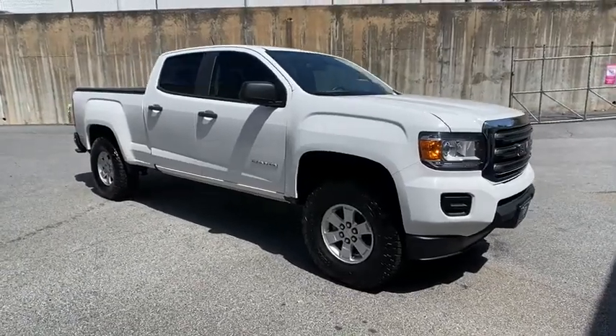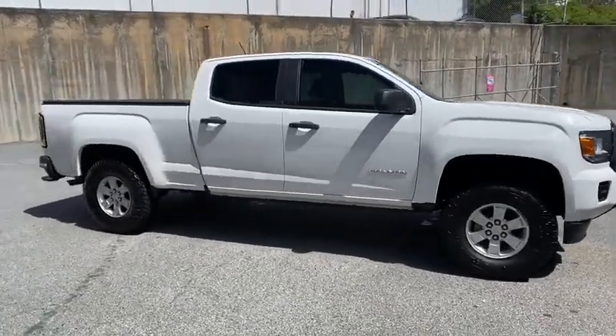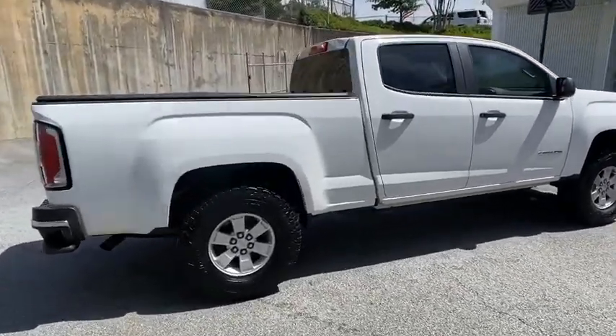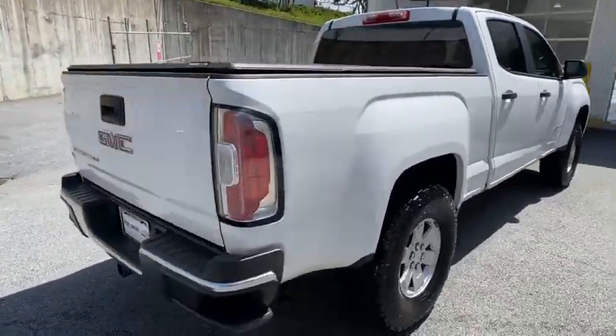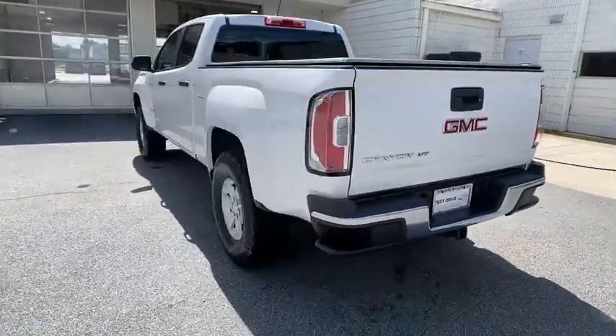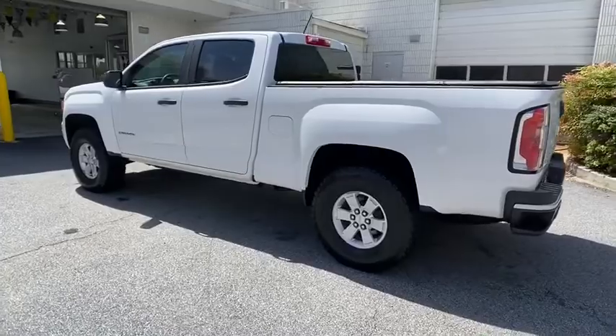Take a ride in the 2018 GMC Canyon. With one of the most powerful standard four-cylinder engines in the class, the Canyon lets you enjoy 18-city, 25-highway EPA-estimated MPG and is engineered to absorb the bumps.